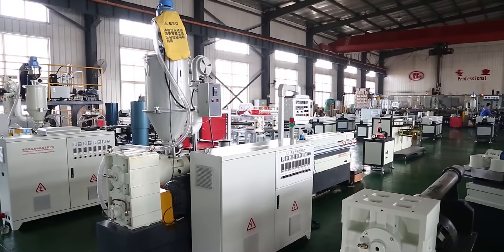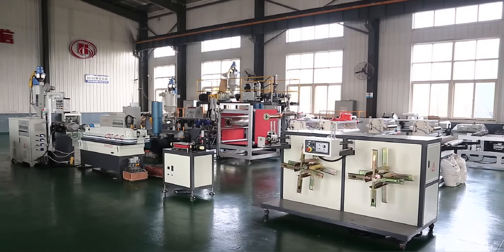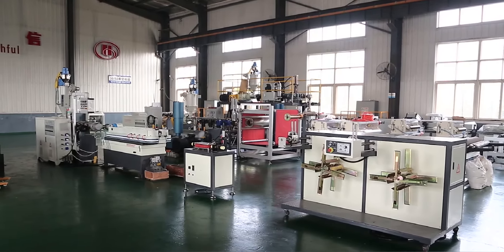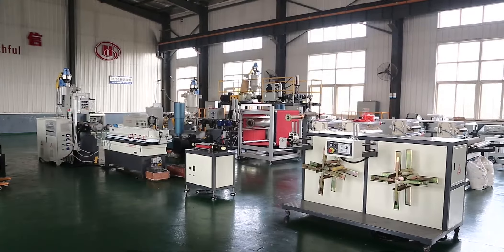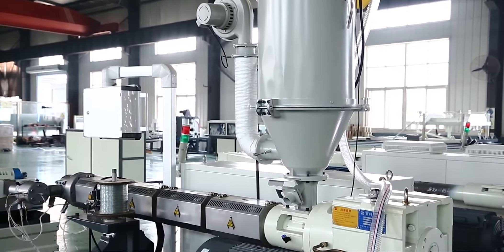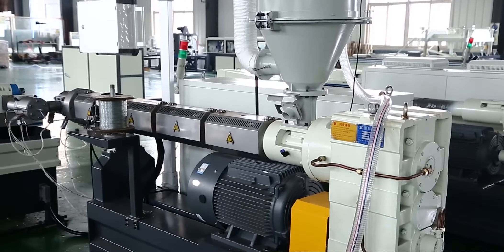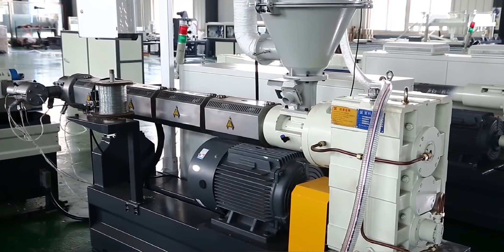The plastic single-wall corrugated pipe production line developed by our company adapts gears to round molds and templates, realizing water-circulating cooling and air cooling of the products. This ensures high-speed melting, even corrugation, and smooth inner and outer pipe walls.